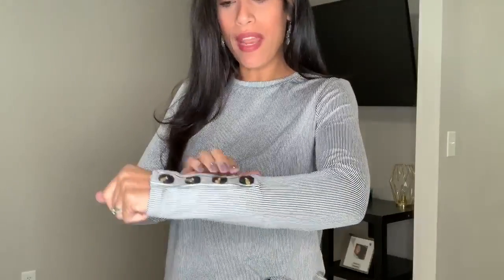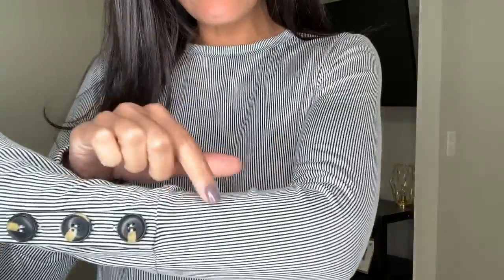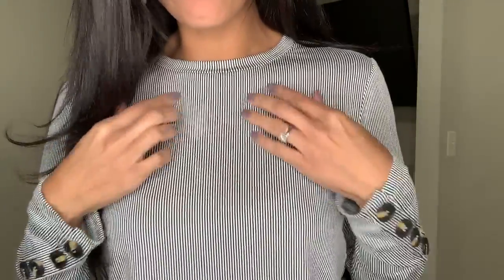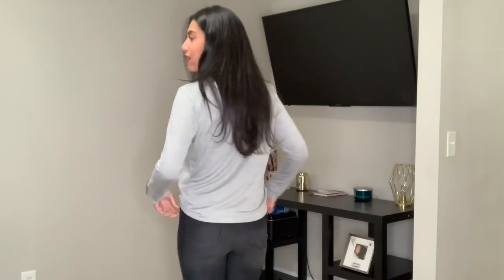For the second outfit I kept on the same high-waisted jeans and just changed my shirt. This is the Romantics brand and it was $9.99. It's a long-sleeve top with four really pretty buttons. It's an off-white cream color and it has what looks like black or navy blue stripes going all the way down. It's super soft and super comfortable. I just tucked it in a little bit in the front.